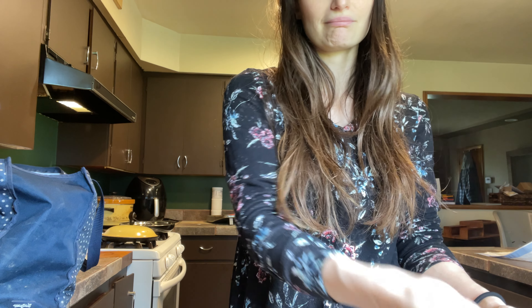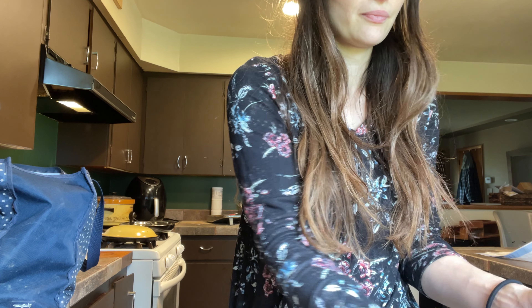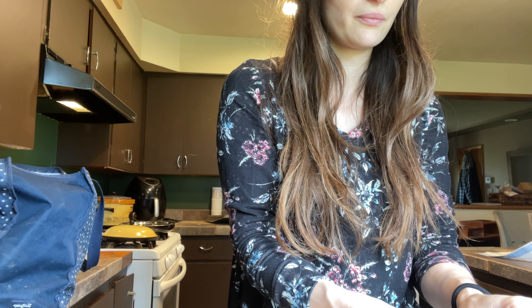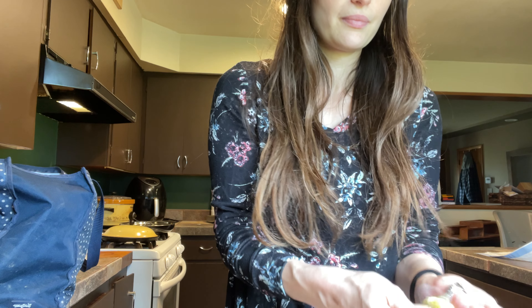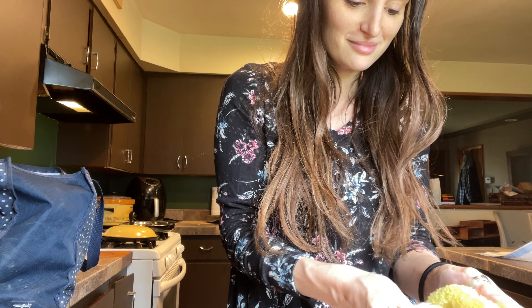We get about 10 to 15 eggs a day from our coop right now. We don't seem to have a real big problem with too much piling up, but once we add the chicks that we have — that are going to be ready to go in the coop in the next couple of weeks — we're going to have a lot of eggs, for sure.